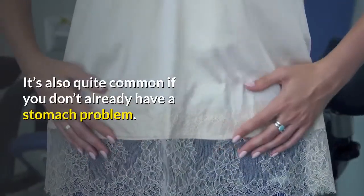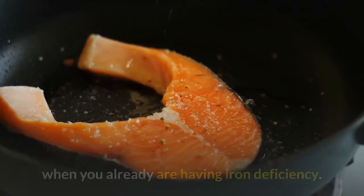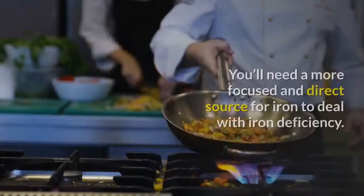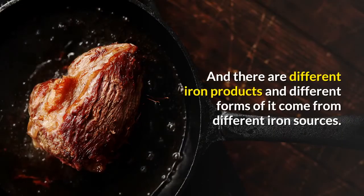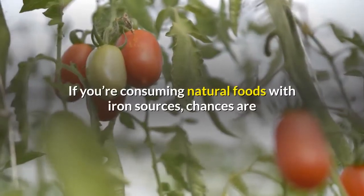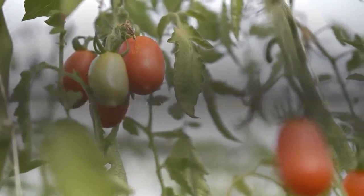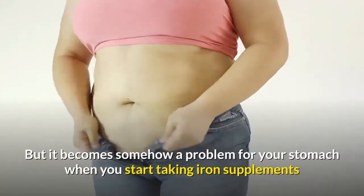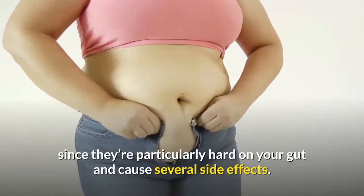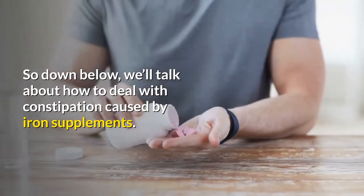It's also quite common to get stomach disturbances even if you don't already have a stomach problem. You can get iron from various foods, but you can't rely on iron-enriched foods alone when you have iron deficiency — you'll need a more focused and direct source. Natural foods with iron, such as beans, lentils, chickpeas, peas, and soybeans, usually won't cause noticeable side effects. But iron supplements are particularly hard on your gut and can cause several side effects, the most common being constipation.